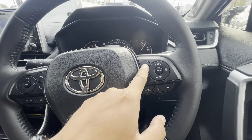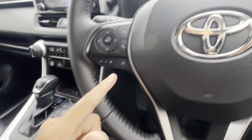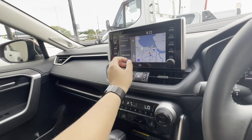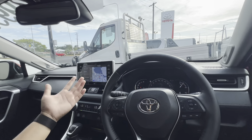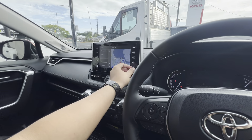You've got lane departure warning, adaptive cruise control, automatic lights, automatic wipers, Bluetooth, voice recognition, and volume controls here. The JBL sound system is a big difference — you probably won't tell from this video but it's nice and crisp sound. Good bass as well.